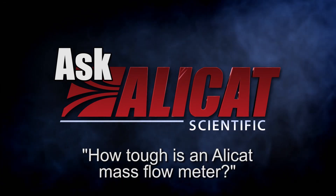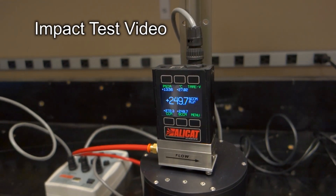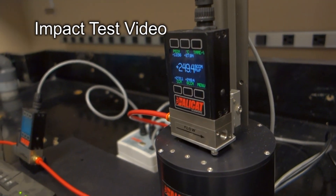How tough is an AlleyCat mass flow meter? You may have seen how stable and repeatable our flow meters are during repeated impacts. But what about real-world drops?